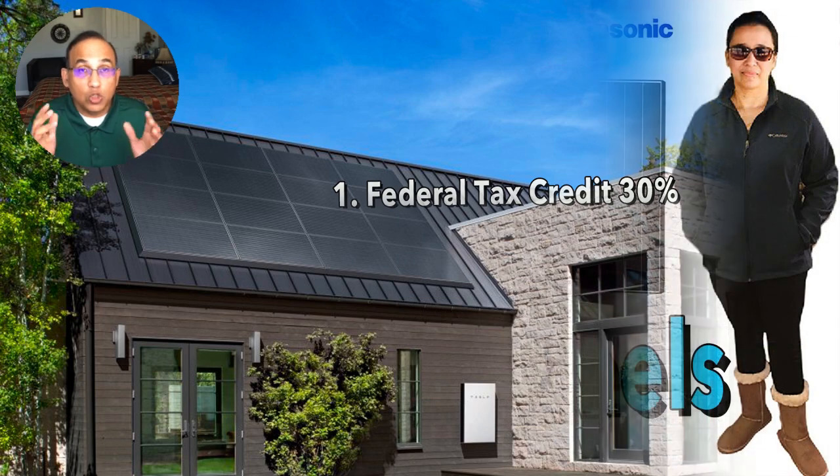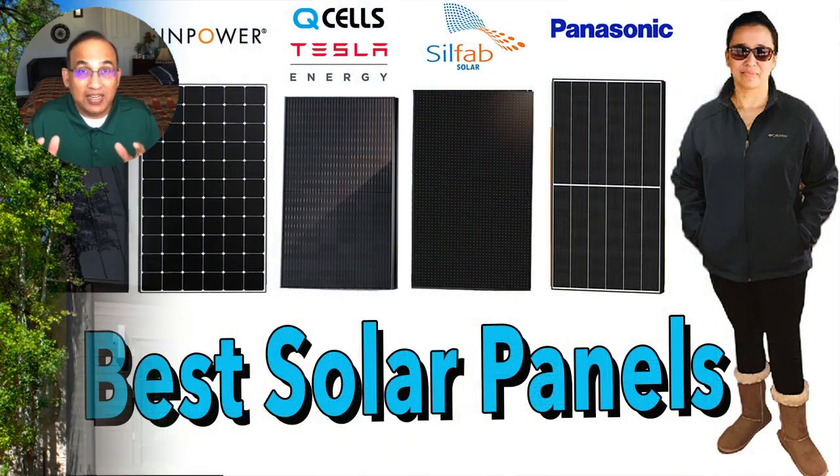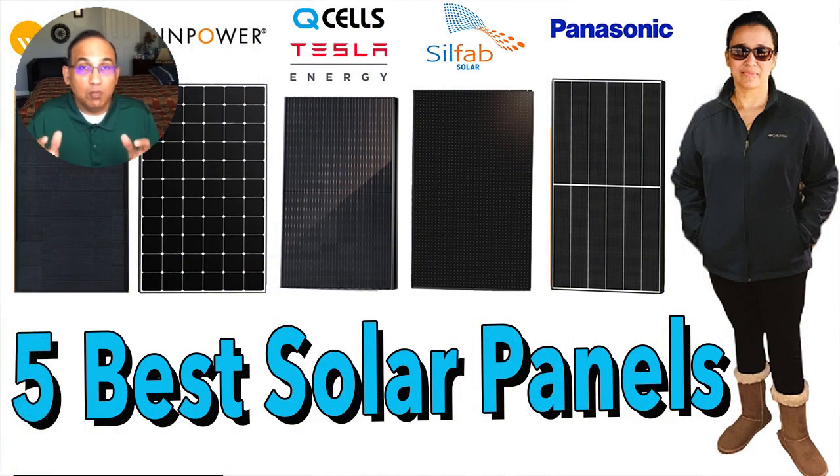Next, let's look at what kind of solar panels you should ask for. Always ask for the best possible solar panels. Choose a higher-efficiency panel — anything more than 19.5% to 20% efficiency is good. Panel brands like SunPower, REC Alpha, Panasonic, and Silfab are solid choices. I've also made videos on the top 10 solar panels in the US, which you can find linked in the description below.